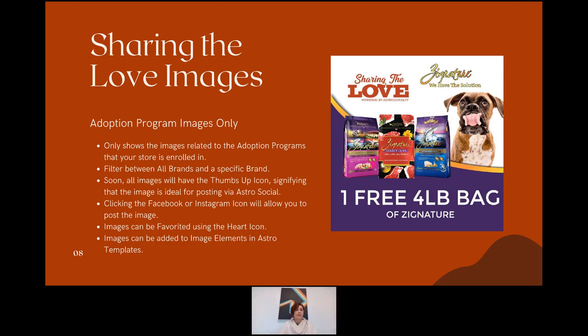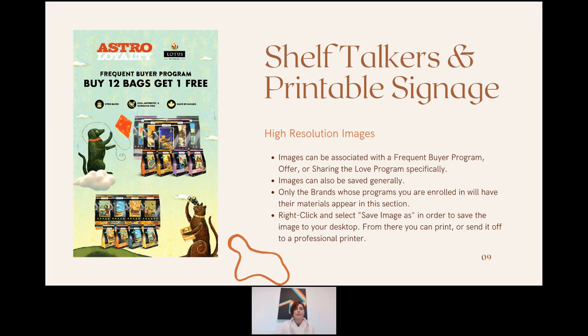Retailers can use Astro Social to post Sharing the Love images directly to their social pages, and images can be favorited and added to image elements in Astro templates. Sharing the Love is also featured on the retailer's My Astro webpage under the 'Adoption Programs' section. These images can be added to Astro templates in the form of a flyer link. This is one of the brand-new sections we've added to the Brand Media Library.